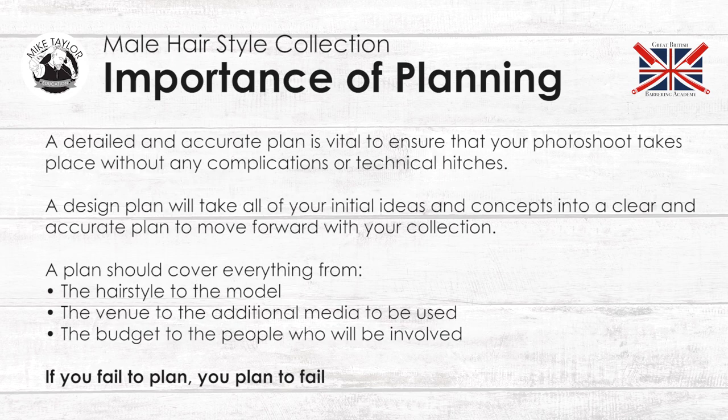The importance of planning. A detailed and accurate plan is vital to ensure that your photo shoot takes place without any complications or technical hitches. A design plan will take all of your initial ideas and concepts into a clear and accurate plan to move forward with your collection. A plan should cover everything from the hairstyle to the model, the venue to the additional media to be used, the budget to the people who will be involved. Remember, if you fail to plan, you plan to fail.